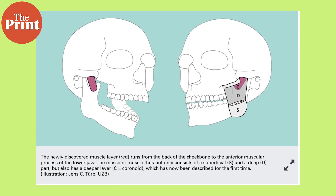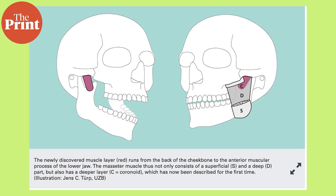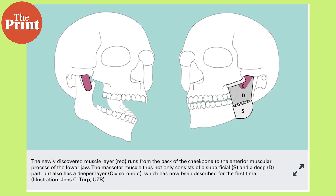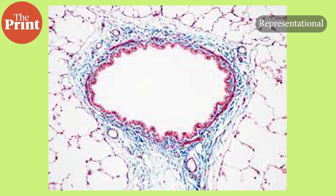Anatomy textbooks generally describe the masseter as containing one superficial and one deep part. Now researchers have described the structure of the masseter muscle as consisting of an additional third, even deeper layer. They proposed that this layer be given the name musculus masseter pars coronoidea, which means the coronoid section of the masseter. The anatomical study was based on detailed examination of formalin-fixed jaw musculature, CT scans, and the analysis of stained tissue sections from deceased individuals who had donated their bodies to science, in addition to MRI data from a living person.